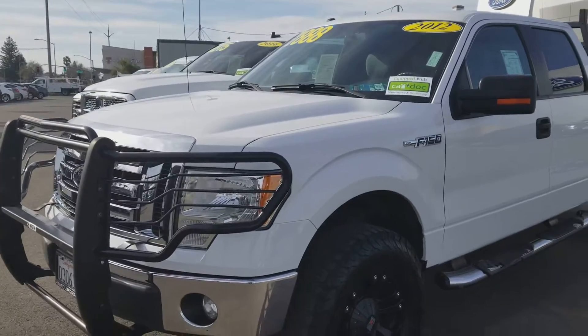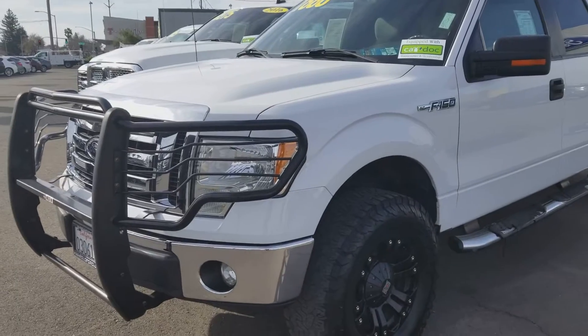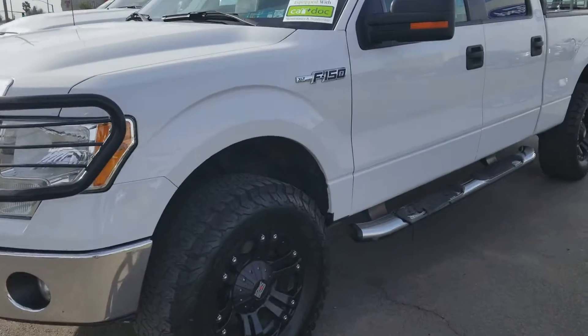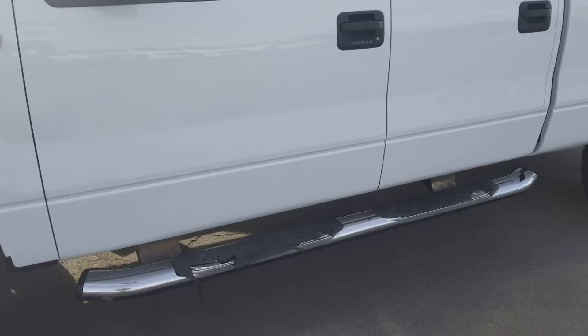Hello, my name is Charles Gumby Tanner and what we're looking at today is a beautiful used F-150 2012 5.0 XLT V8. It has nice rims, running bars, keyless entry.